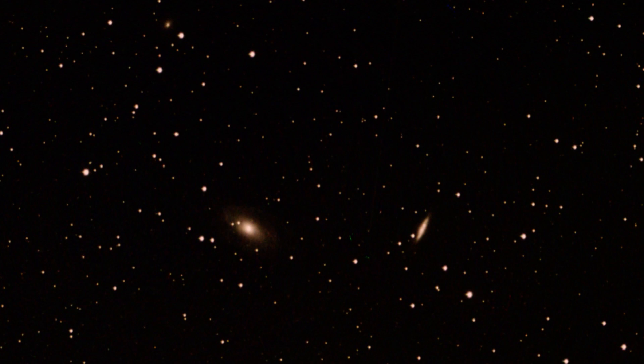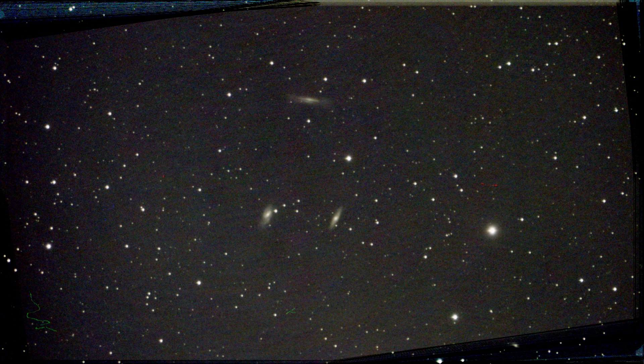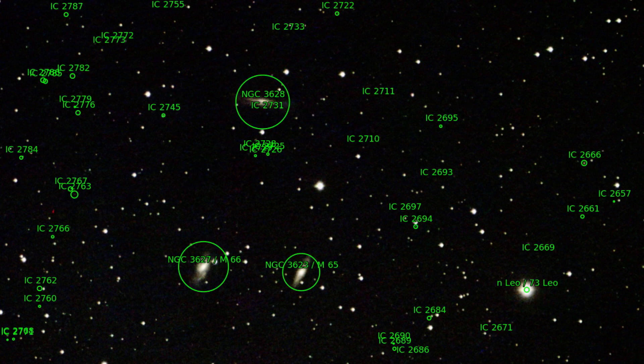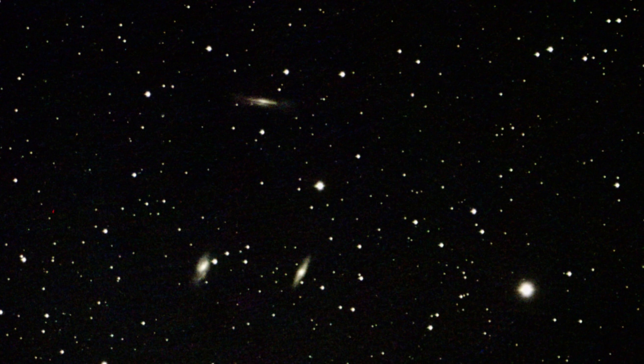That brings us to the last recording of the evening. The Leo Triplet has now been recorded with the Dwarf Two. The two larger objects at the bottom of the image are M65 and M66, which were shown previously. I still have to practice with the Dwarf Two to get better pictures. Until next time.